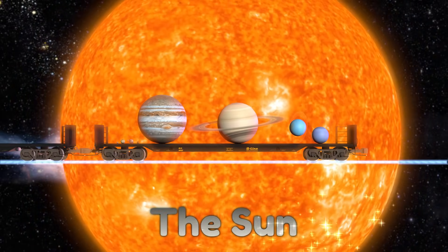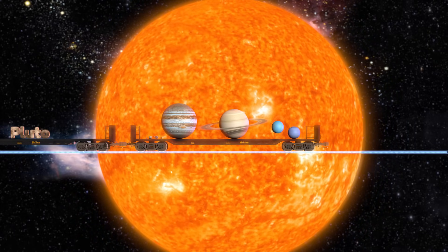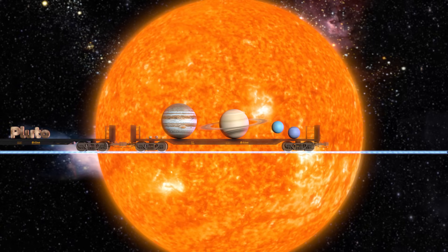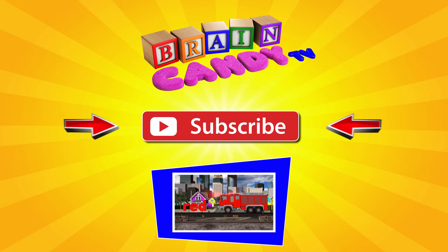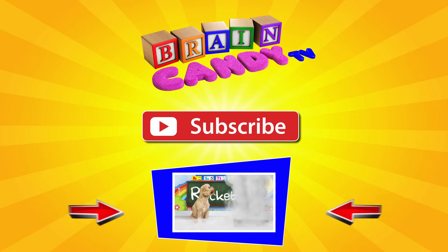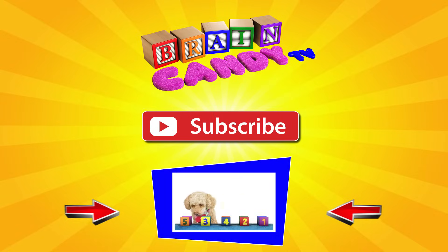We've learned a lot about the planets over the last hundred years, but we're learning more every day and there's still a lot left to explore. Who knows, maybe one of you will get to visit one of these planets one day. If you liked this video, I hope you'll subscribe to stay up to date with our upcoming content. We have lots more to come from nursery rhymes and ABCs to basic math and more science. You can also click here for a playlist of all our videos. Thanks for watching Brainiacs, and see you next time!